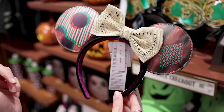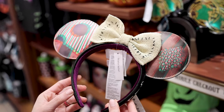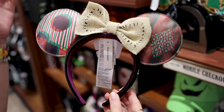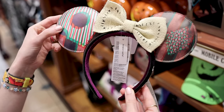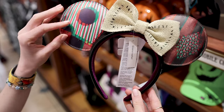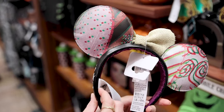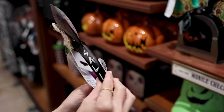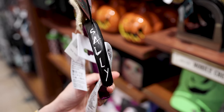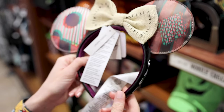The Sally ears from The Nightmare Before Christmas have finally made it in store — they were online for quite some time. We have this little stitched-up bow, a 3D print effect design, and a different print on the back. On the side, 'Sally' is embroidered in white over the faux leather headband. These are $30.